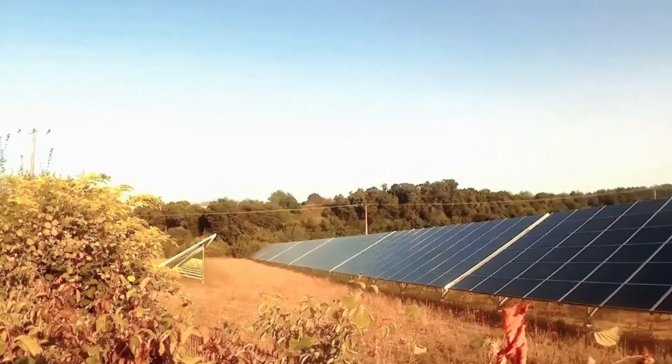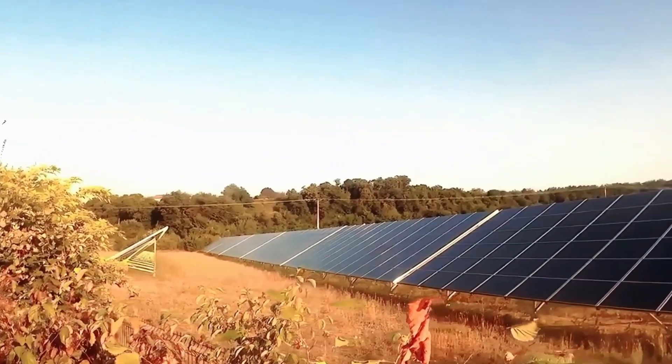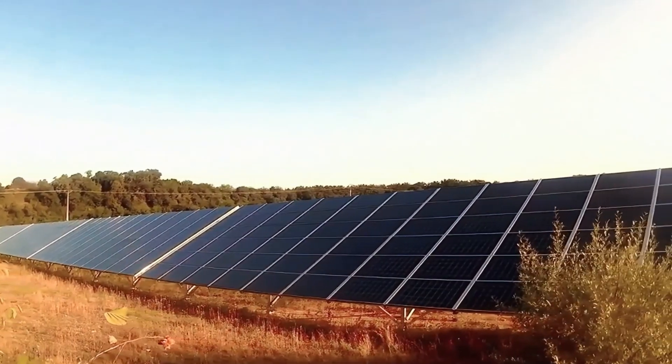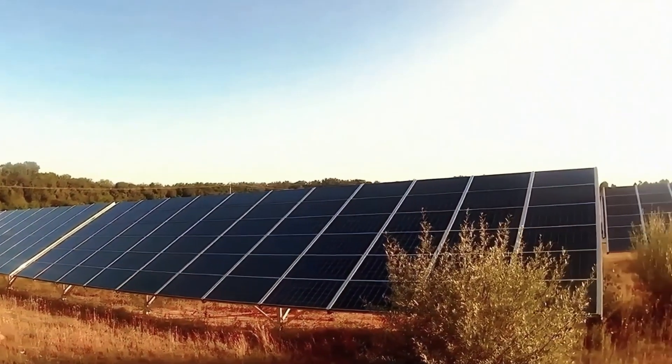Solar panel efficiency is also a key factor. Newer, more advanced panels convert sunlight into electricity more effectively, requiring fewer panels for the same output. Orientation and tilt matter too — properly angled and positioned panels capture more sunlight, enhancing energy generation.